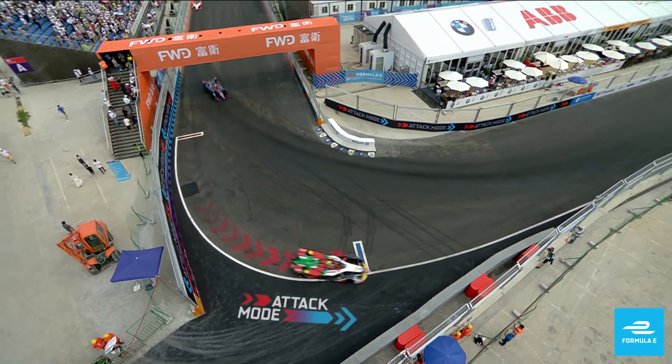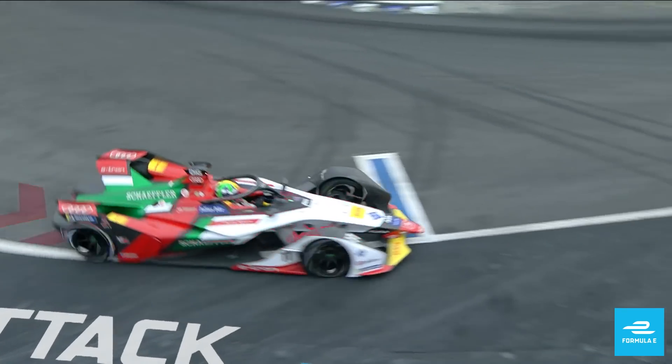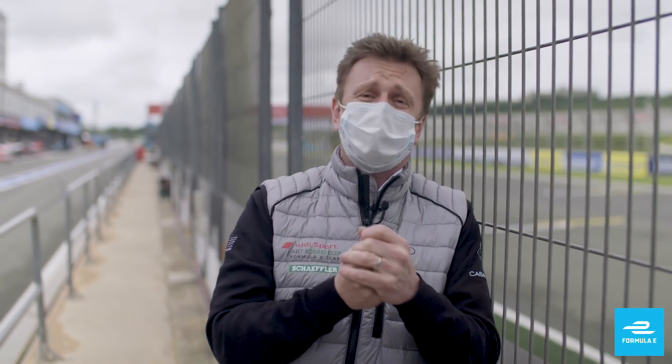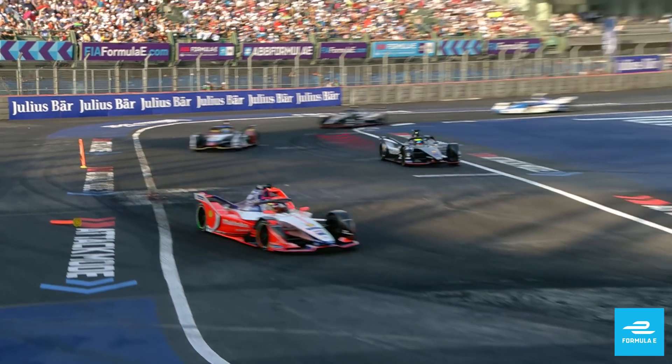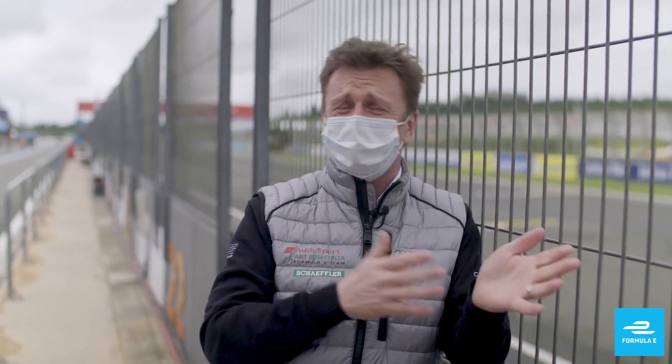A bad one? There are two bad ones. The first is when you go in and you miss it — like Lucas de Grassi, who probably stayed too wide on the right-hand side — so you don't trigger the activation loop, and you've lost the time of going in there but haven't got the extra power to come back. The second is where you go in and just lose too many positions, and on a circuit where you can't overtake very easily, those are positions that are lost, and then you've got to wait until the person in front does their attack mode to try and get them back.